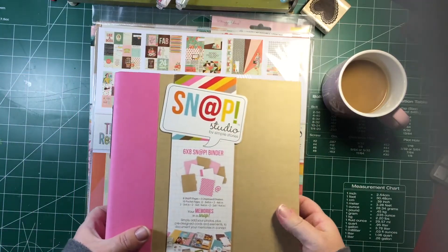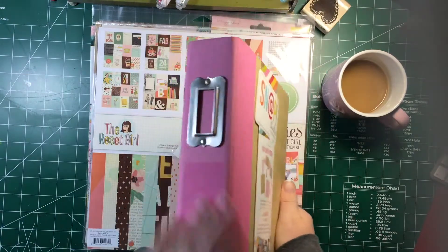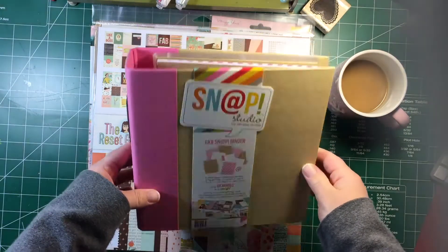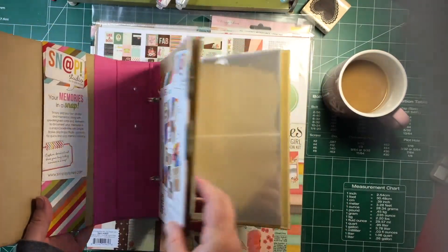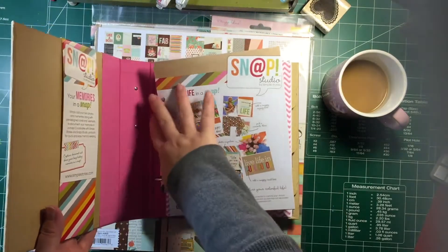I went into my local scrapbooking store and she had a sale. This is a little sun-faded but I don't really care — it was regular $21.99 and I got it for $9.99. I've never used one of the snap albums but I'm kind of excited; there are lots of cool inserts and pages.